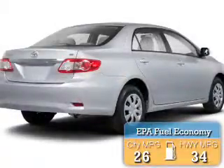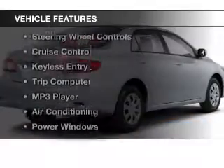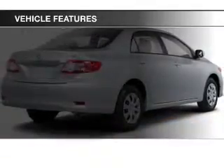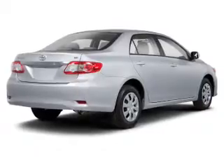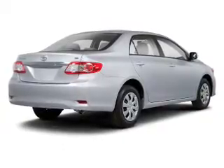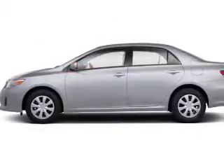Great fuel efficiency saves you money by requiring fewer trips to the gas station. The features include Bluetooth connectivity, steering wheel controls, cruise control, keyless entry, a trip computer, an MP3 player, air conditioning, power windows, power mirrors, and power steering.